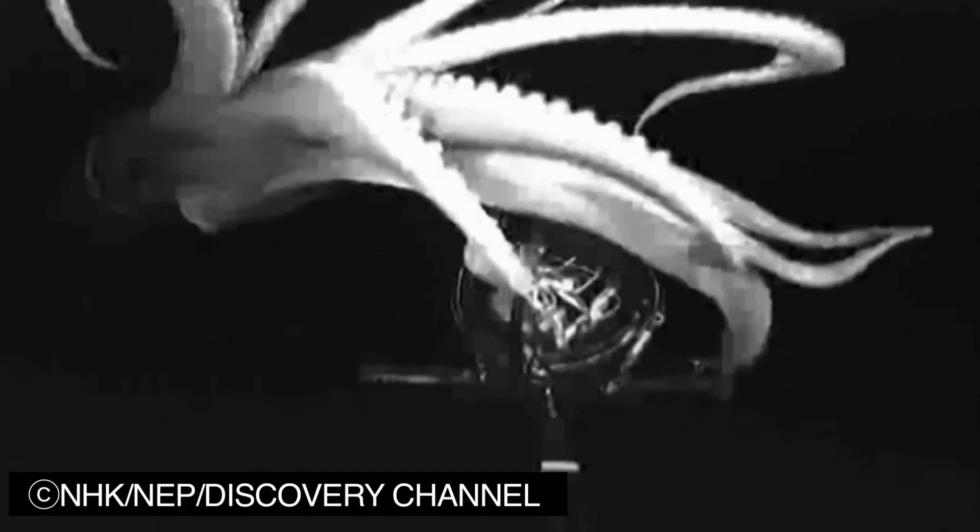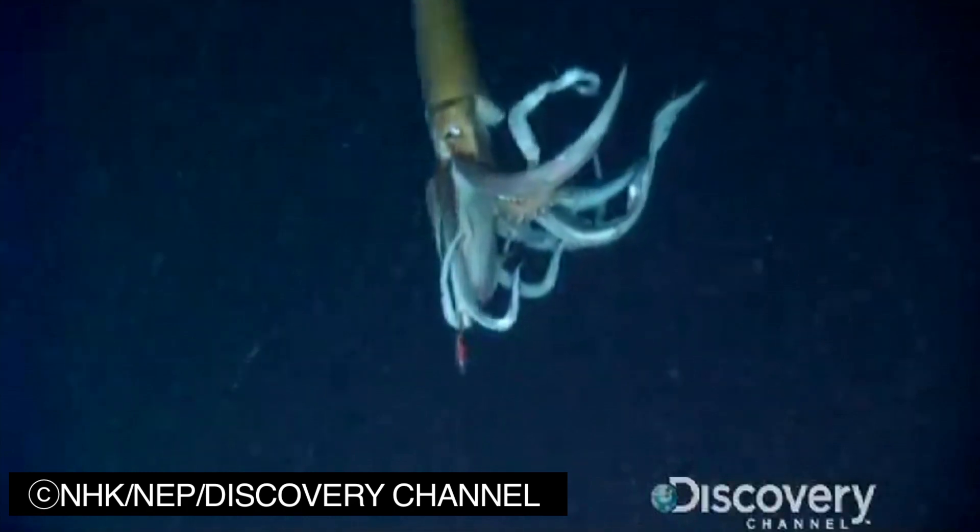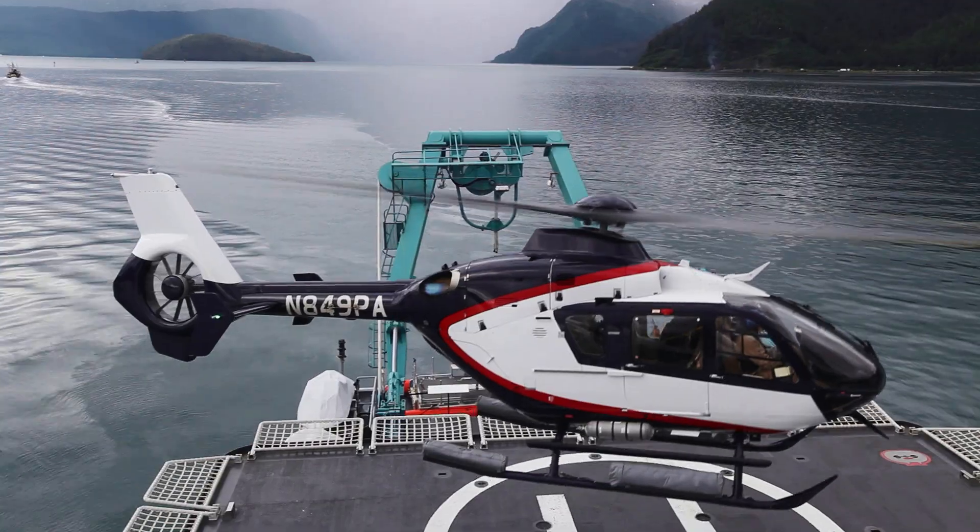Whoa, there it is. Oh wow! The Triton down there have gotten footage of a giant squid. You guys ready? Here we go.